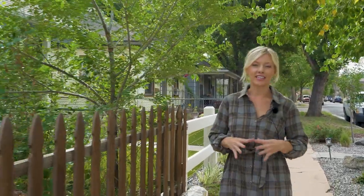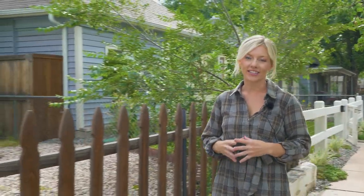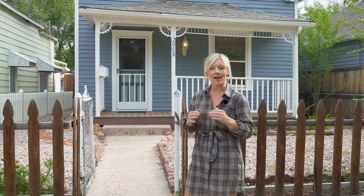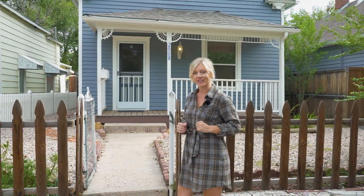Today we are in the heart of Old Colorado City. Welcome to 2008 West Gacharas. Built in 1890, this Victorian style home features two bedrooms, two full bathrooms, and has tons of original charm throughout. I'm Savannah Perry with The Platinum Group, let's go take a look.